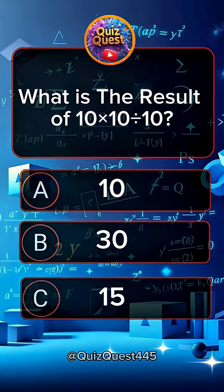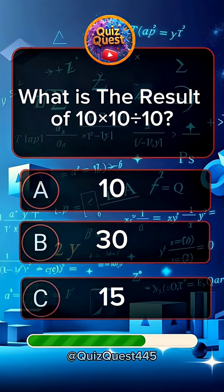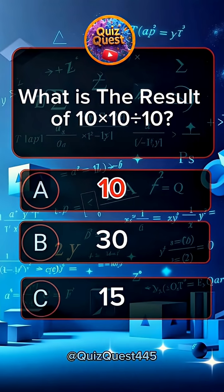Question 6. What is the result of 10 times 10 divided by 10? Answer A, 10.